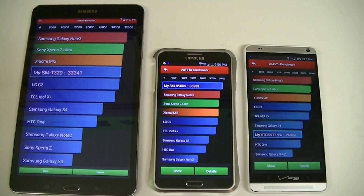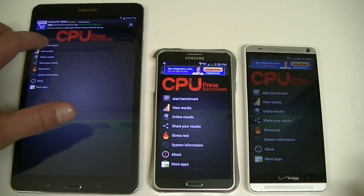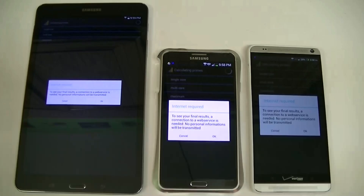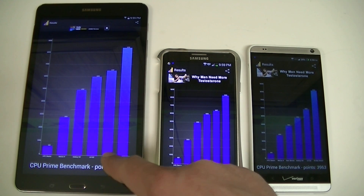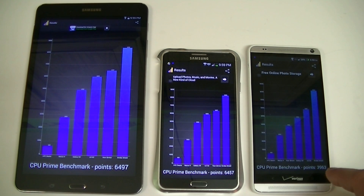Let's go ahead and take a look at another benchmarking test. Alright guys, we got the results of this other benchmarking program — it's called CPU Prime. As you guys can see, the Samsung Galaxy Tab Pro and Note 3 scored the same: 64,97. The HTC One Max scored 39,63.